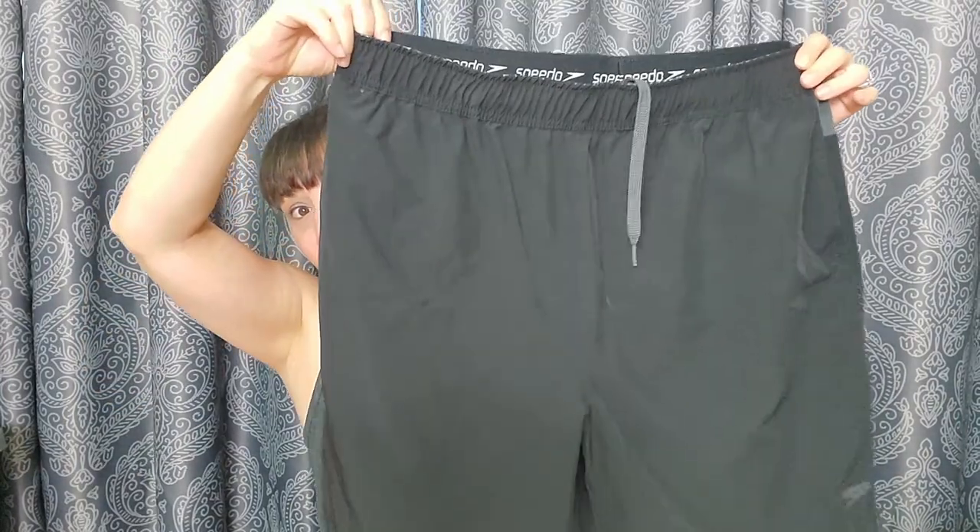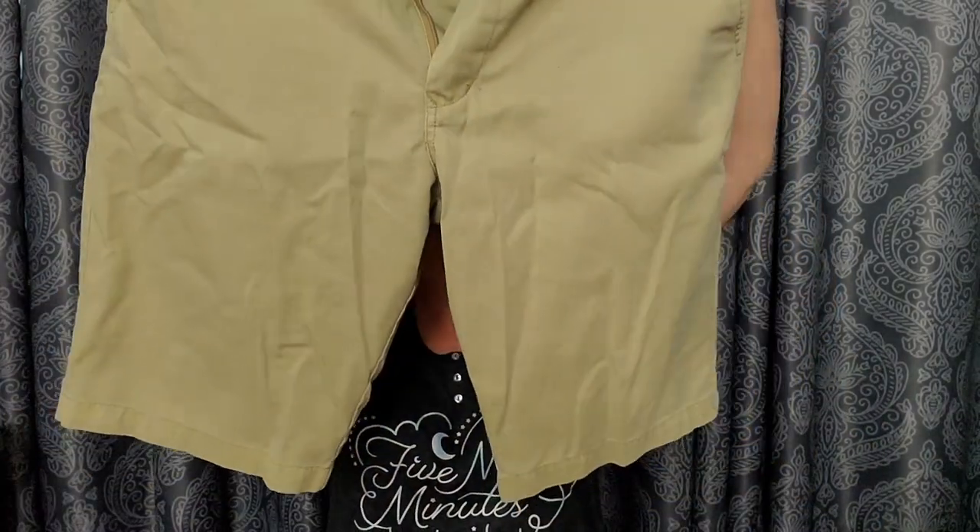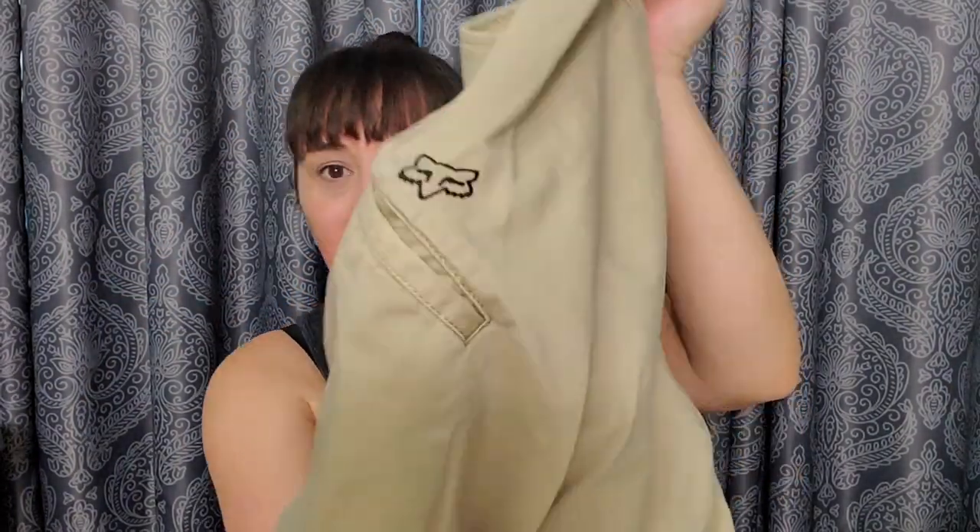Quicksilver shorts — he made out pretty good. Then these are Speedo brand — an actual bathing suit, not just swimwear-style. These are nice: they have a zipper in the back, adjustable, and have inner shorts with support instead of just netting. Then the last item for Rob — also Fox brand, another pair of shorts. That's all the stuff for Rob. Figure I paid $30 for the storage unit and you'd pay more than $30 for these pieces of clothing even at a thrift store.